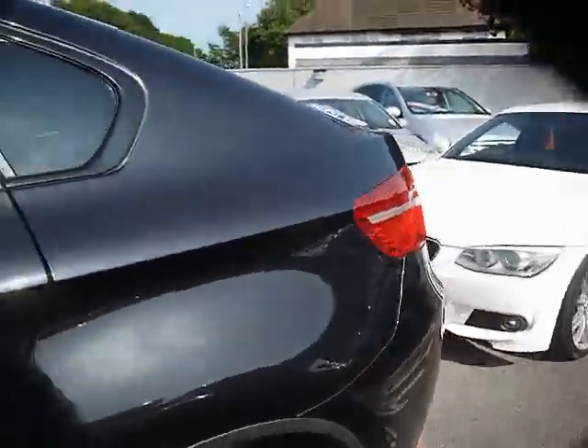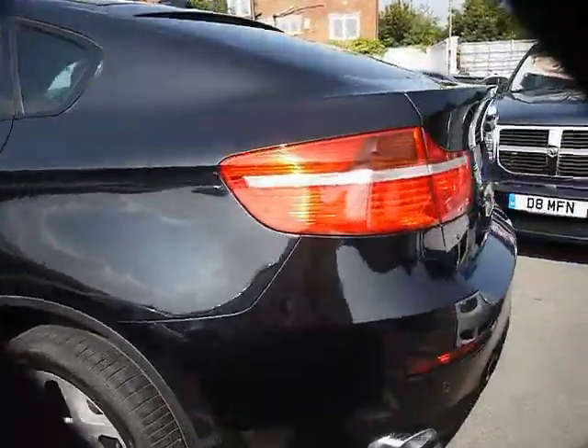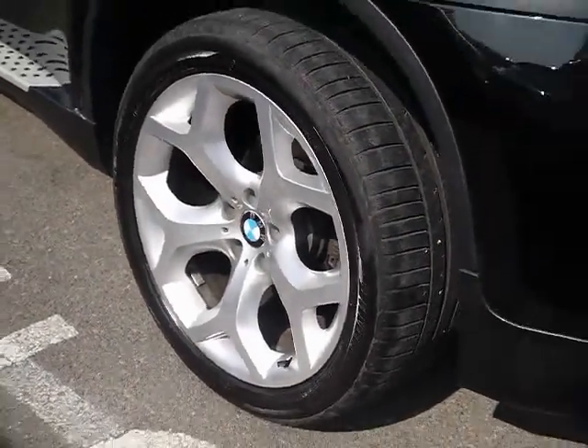Walking around the car you'll be able to see it's in excellent condition. The bodywork is nice and clean with no signs of any damage, no dents or scuffs. All four alloy wheels are in great condition and show no signs of catching the curbs at all.